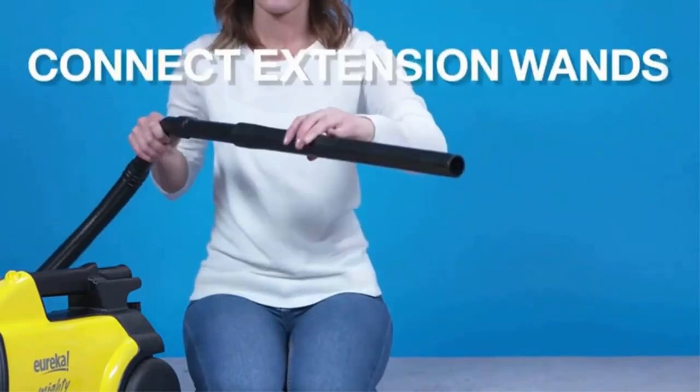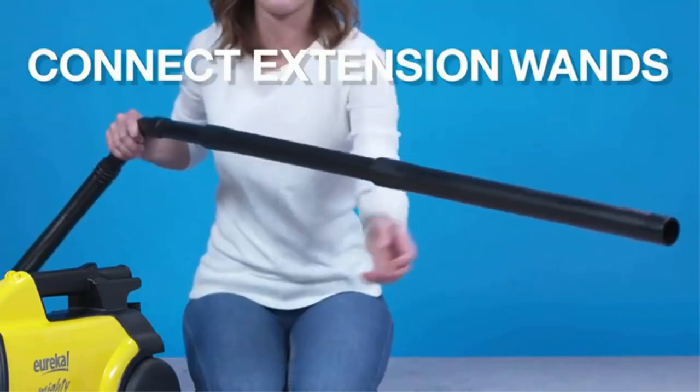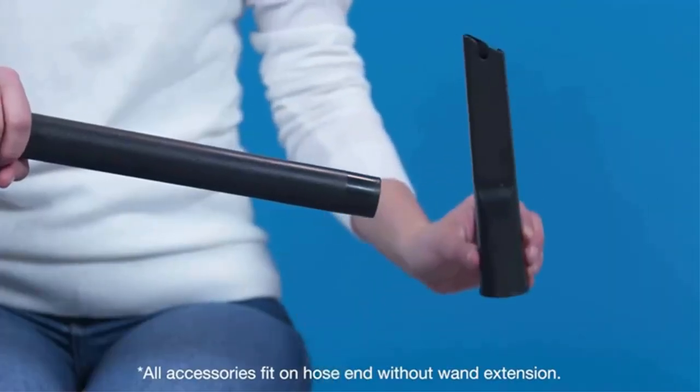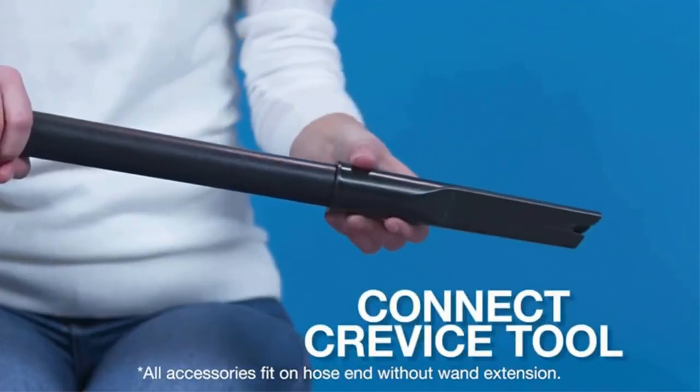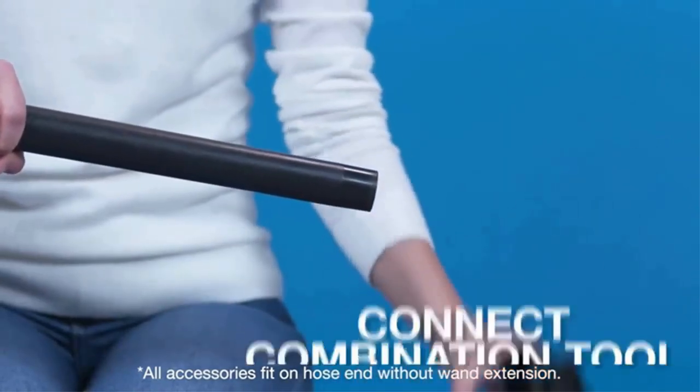It boasts a wide 10-inch cleaning path that helps reduce the time you spend vacuuming, and at only 9 lbs, it's light enough for just about anyone to work with. With two height settings, it is suitable for vacuuming on practically every type of surface.